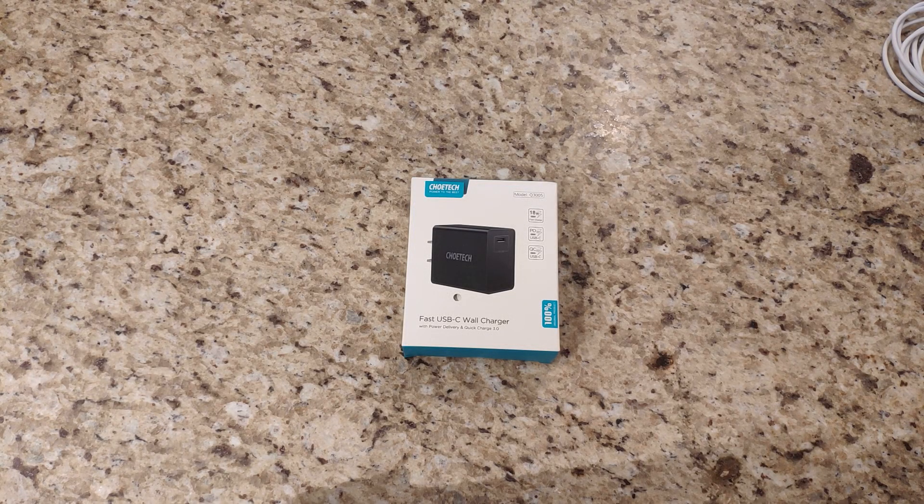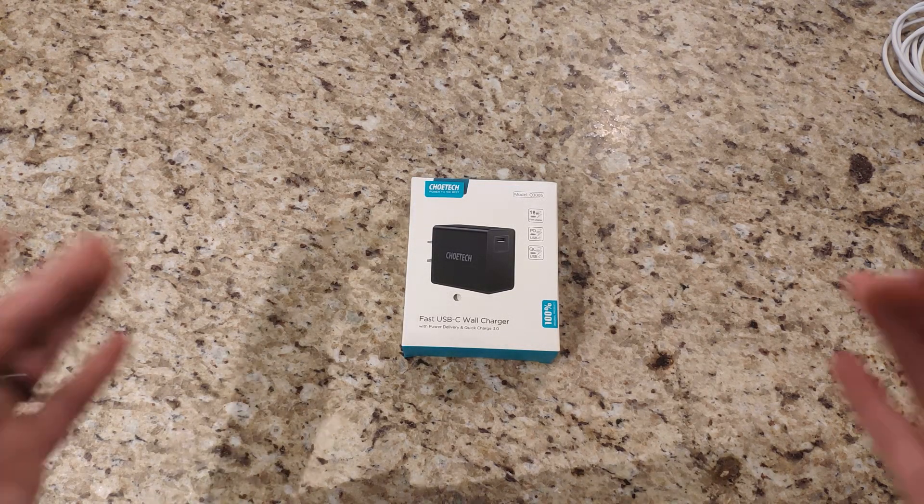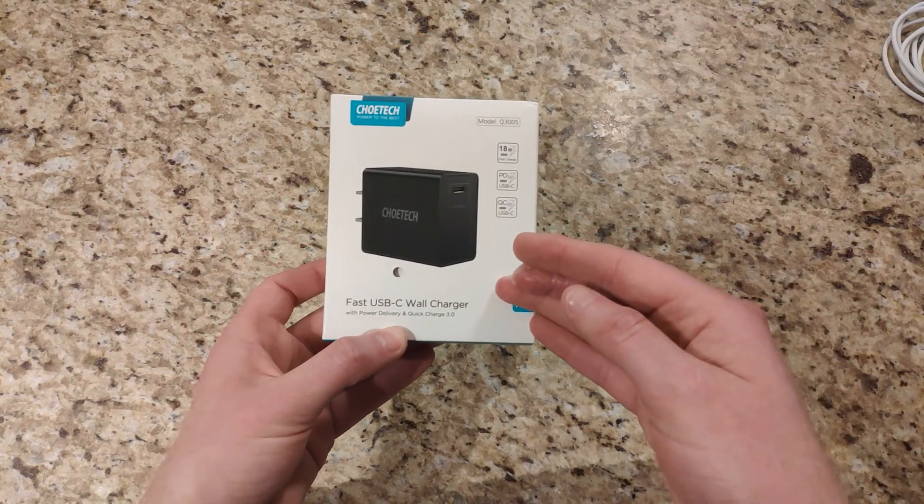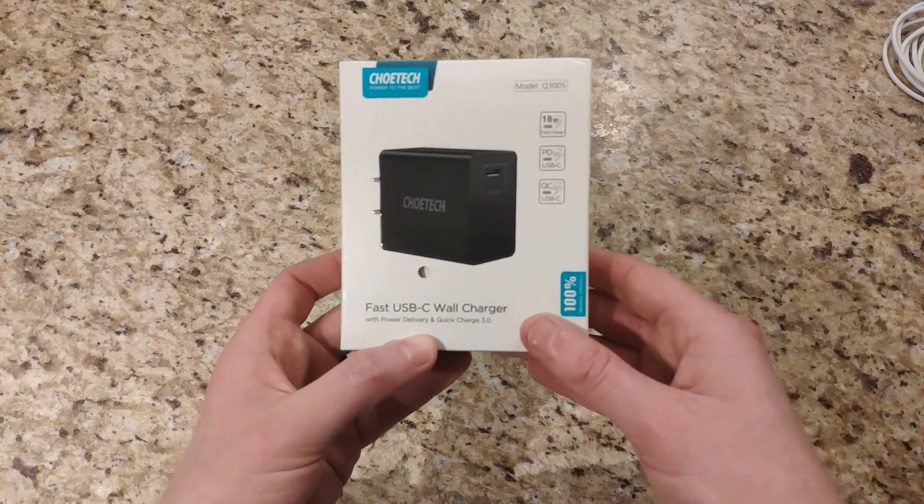What's going on, everyone? Chris back with another video. Today we're checking out a pretty interesting product — this is the Chotec USB-C power delivery and fast charging wall charger.